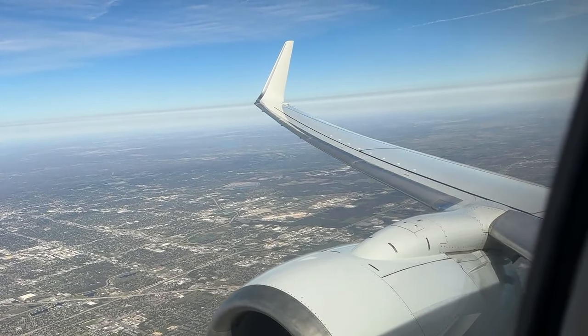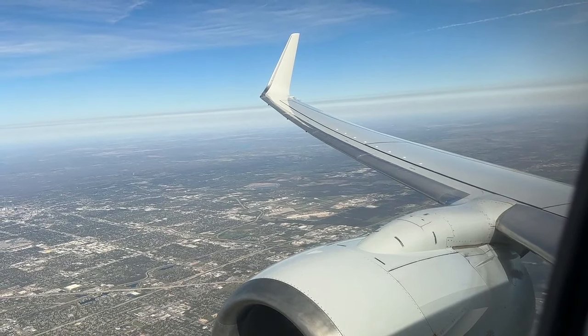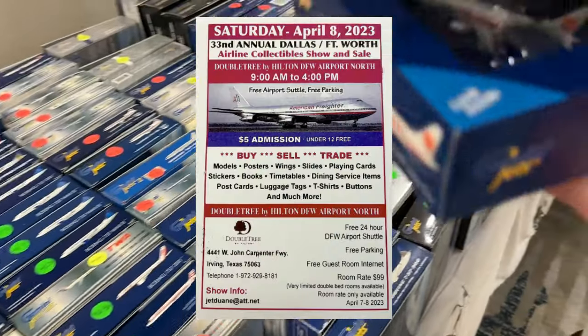The staple of this channel in the trip report department has definitely been American Airlines Boeing 737-800 flights between Tulsa and Dallas-Fort Worth. Today we're going to be doing exactly that as we head to Dallas-Fort Worth for the DFW Airline Collectibles Show for 2023.